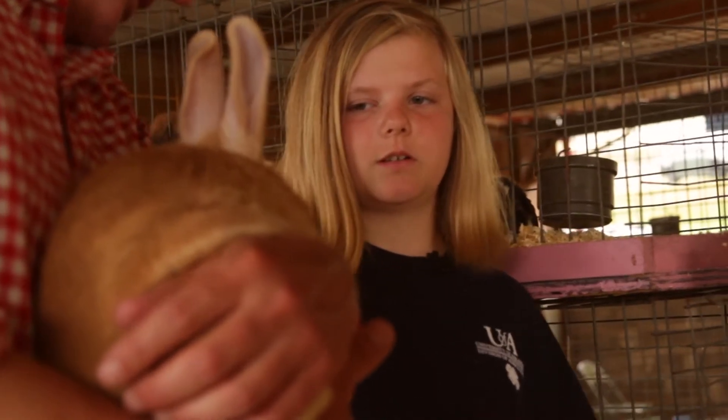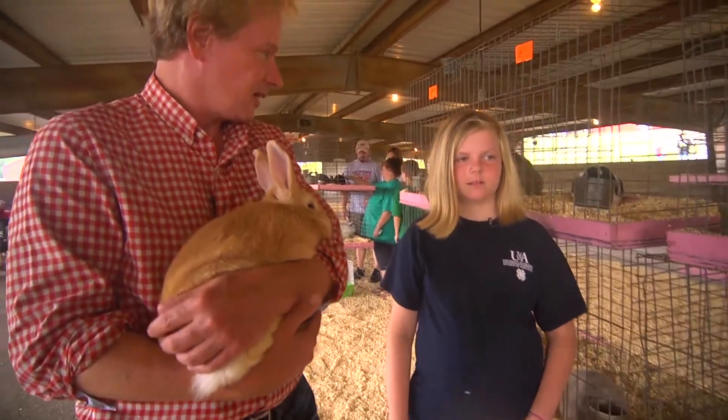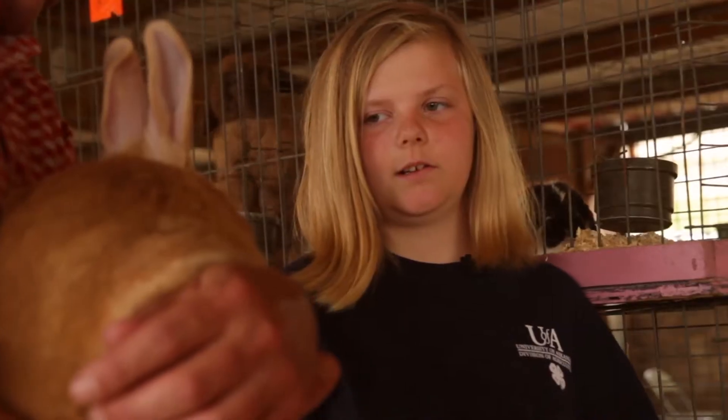And they don't scratch as much. So they don't wiggle around on you. Yeah. Some of them can be really wiggle worms, can't they? He seems very, very calm.